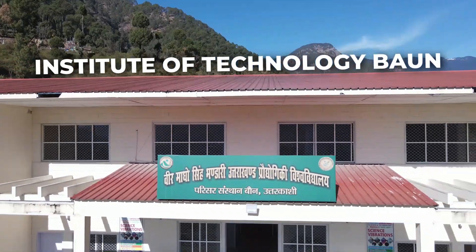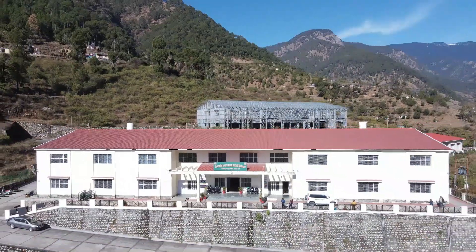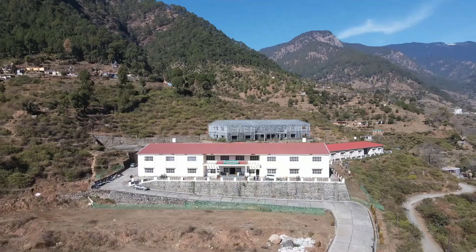Welcome to Institute of Technology, Ban Uttarkashi. Institute of Technology, Ban Uttarkashi is one of the six campus institutes of Veer Madhusudan Bhandari Uttarakhand Technical University.